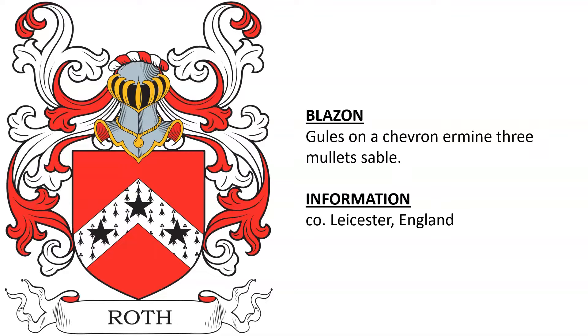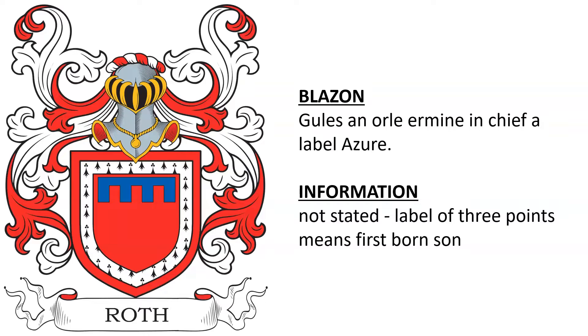The first is gules on a chevron ermine, three mullets sable. This was associated with a Roth individual or family from Leicestershire, England, and that's all the information I was able to find on this one. If you know more, please let us know in the comments.